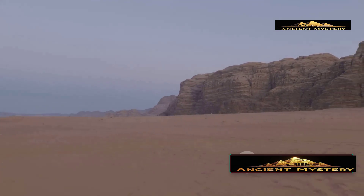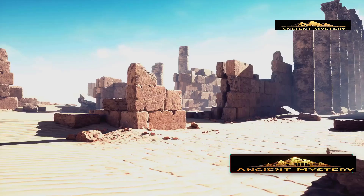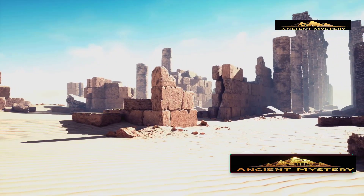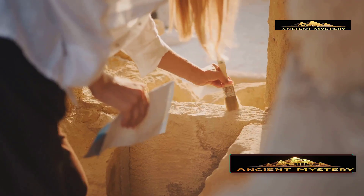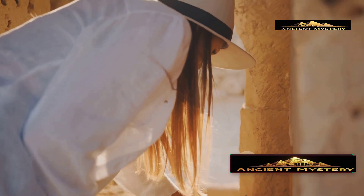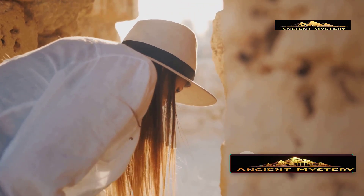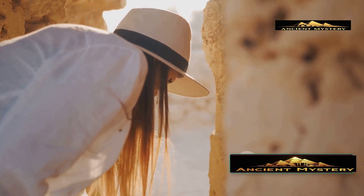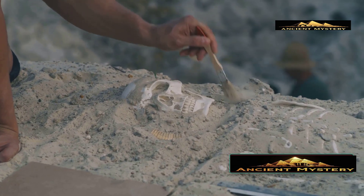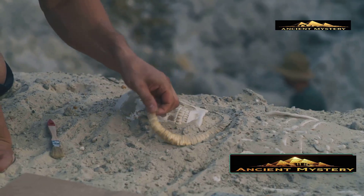Picture this scene. The year is 1919. The scorching Egyptian sun beats down on the Valley of the Kings in Luxor. A British archaeologist named Howard Carter is carefully excavating in the same location where he would later discover the tomb of the legendary King Tutankhamun. But three years before that world-changing discovery, Carter stumbled upon something equally fascinating yet completely different.